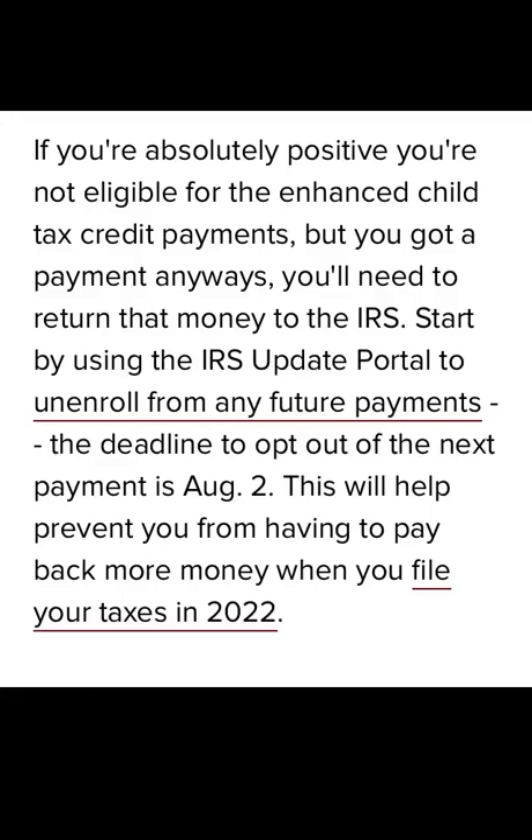Advanced child tax credit payments: what happens if you receive the payment and you know you are not eligible for the advanced child tax credit payments, as well as possible reasons why you did not receive the first payment.